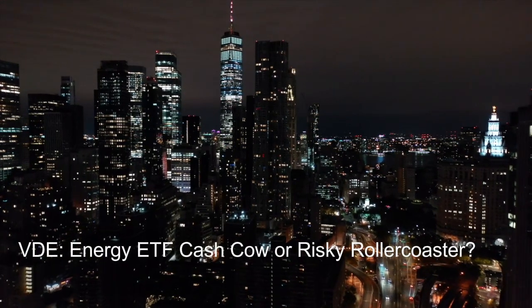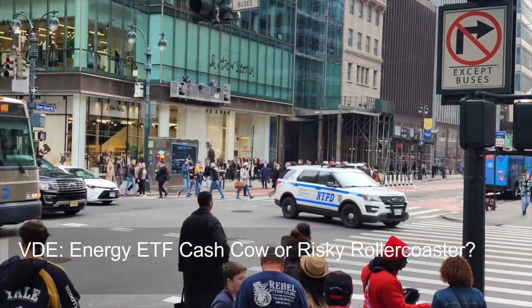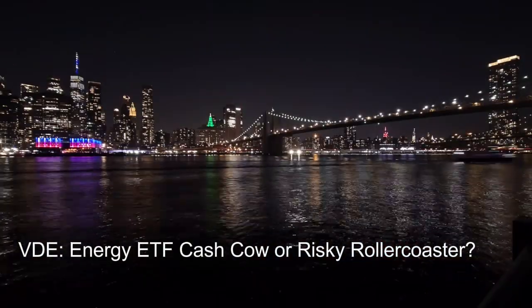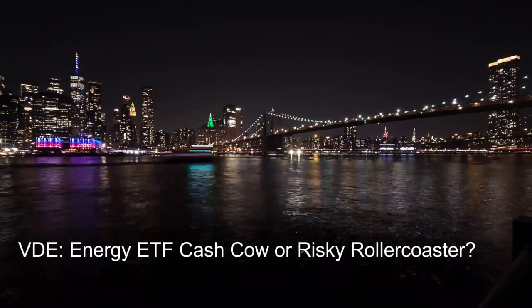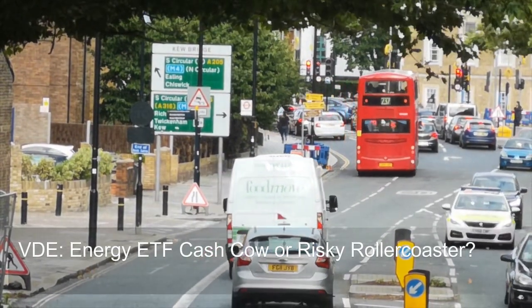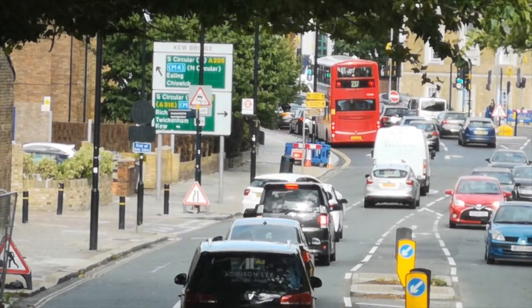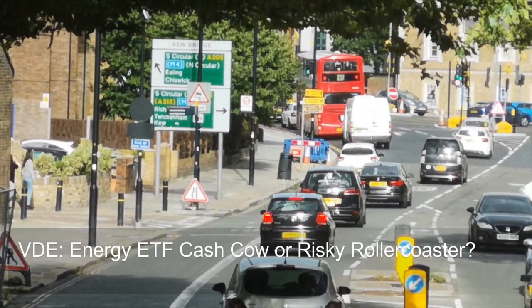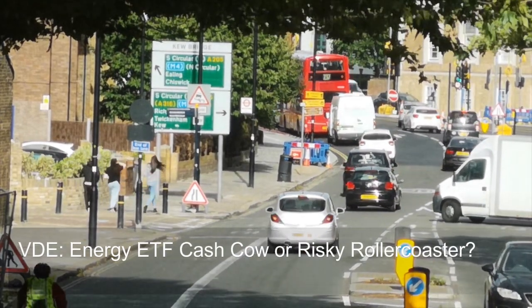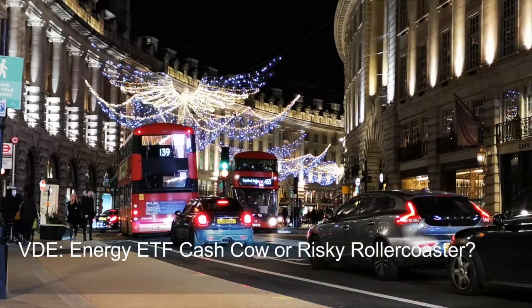Question eight: how does VDE's portfolio beta compare to the overall market and other energy sector ETFs? VDE's portfolio beta is likely higher than the overall market and potentially higher than some other energy sector ETFs. Beta measures the volatility of an investment relative to the overall market — represented by an index like the S&P 500. A beta of one mirrors the market; greater than one suggests more volatility; less than one suggests less.